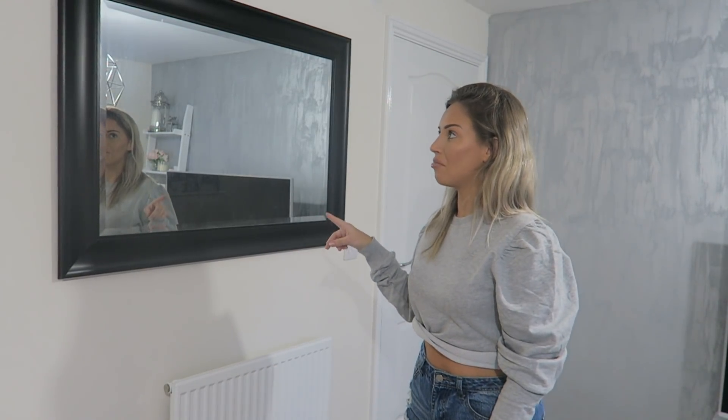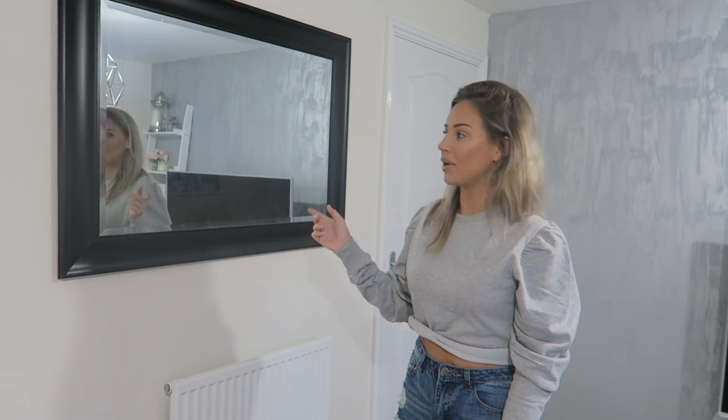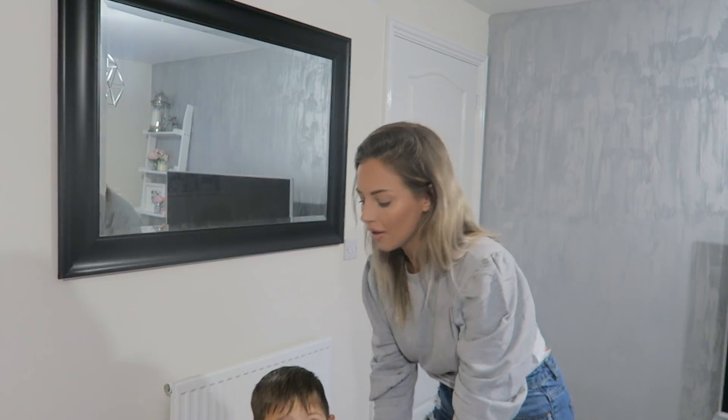On this wall we've put a black mirror, which I actually spray painted myself — I showed that in my DIY weekend home vlog so you can see how easy it was. It's a lovely mirror.